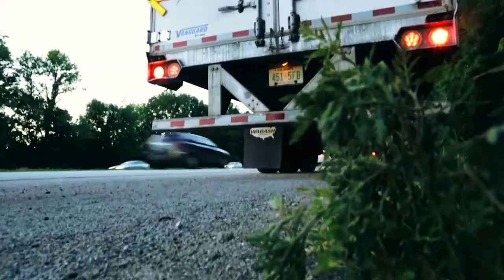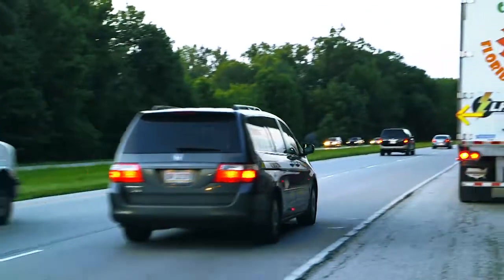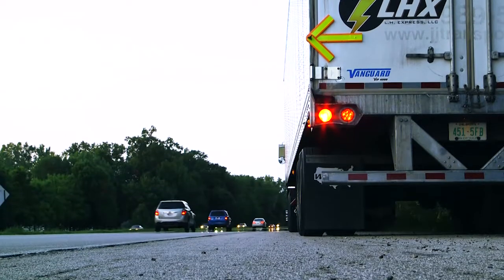The Safety Arrow is an innovative, ultra-bright, reflective magnetic arrow that alerts approaching traffic of dangerous situations and provides maximum visibility when needed, day or night.